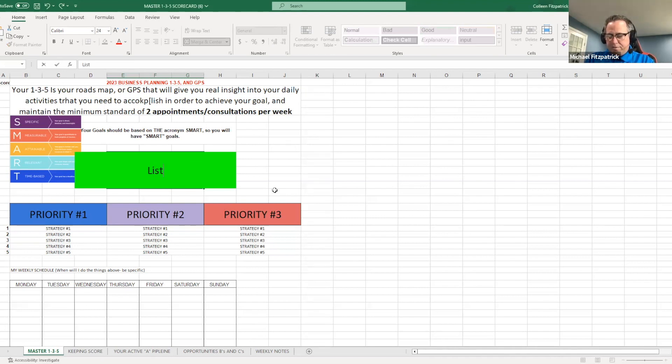I want to get five listings a month — it's an easy one. So what are going to be our top three priorities for how to get to these listings? Since we're focusing on listings, these are going to be called lead sources.